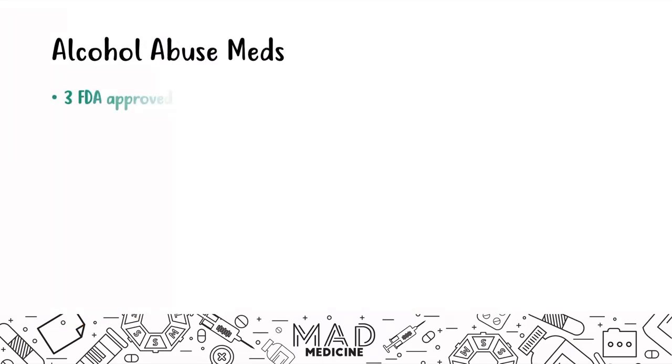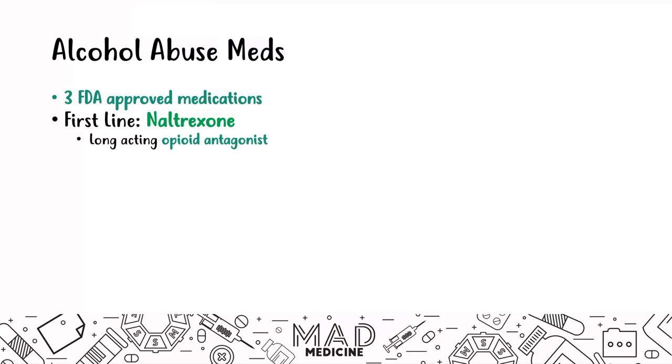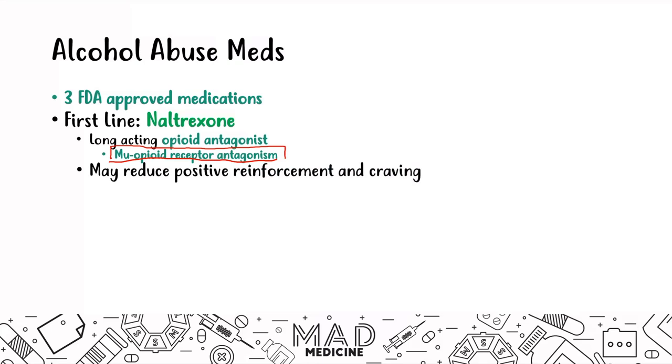When it comes to alcohol abuse, there are three FDA-approved medications. The first-line drug is naltrexone, a long-acting opioid antagonist that antagonizes the mu opioid receptor. This reduces the positive reinforcement of alcohol as well as cravings. This is your first-line medication specifically for patients who are alcoholics and want to stop drinking.